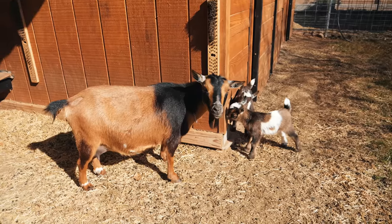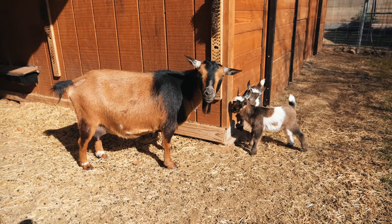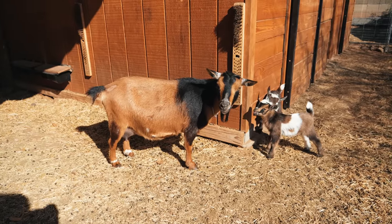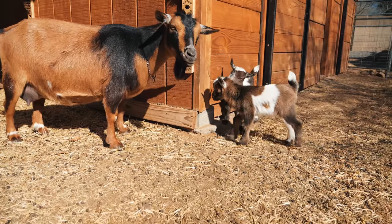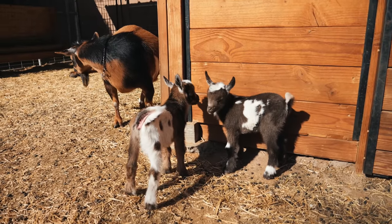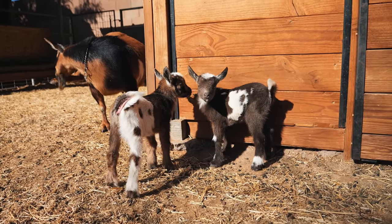Good morning! Hello! They love being out here getting warm in the sun in the mornings. You guys are so cute! Look how cute they are. Cutest little dolings.